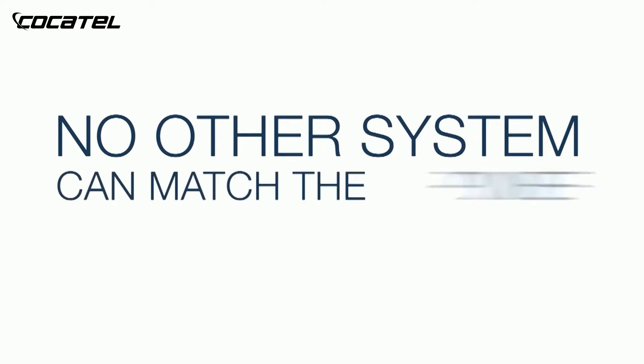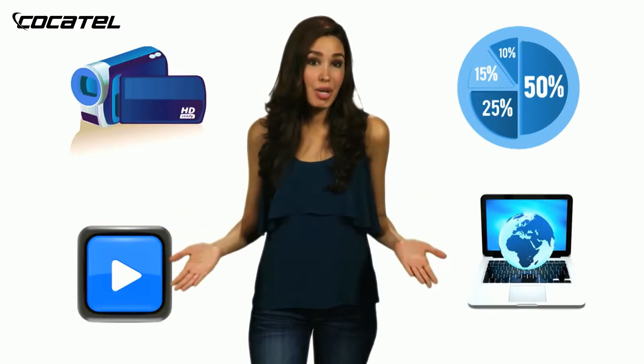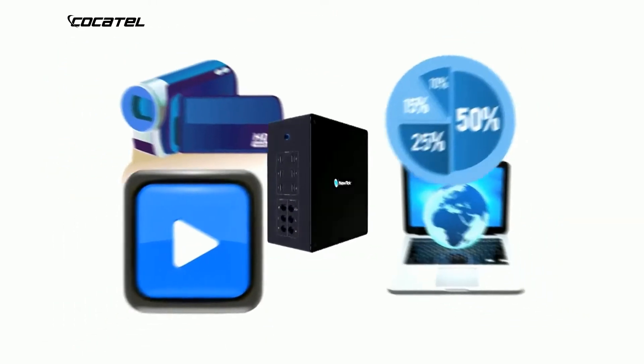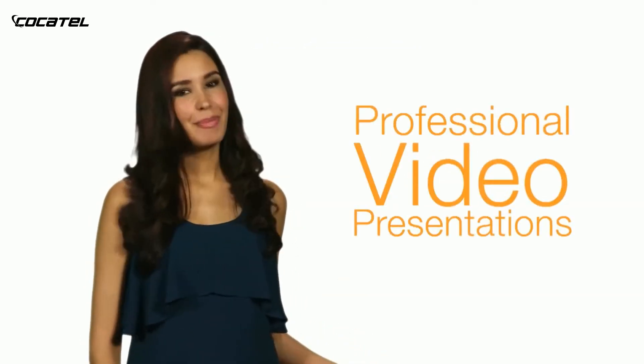With the most capabilities ever, no other system can match the power of NewTek TriCaster. You can mix cameras, graphics, video clips, even video coming from another computer. Add a green screen, and now you have a virtual set for complete studio sophistication. It's the one system that lets you mix all kinds of multimedia content together for professional-looking video presentations.